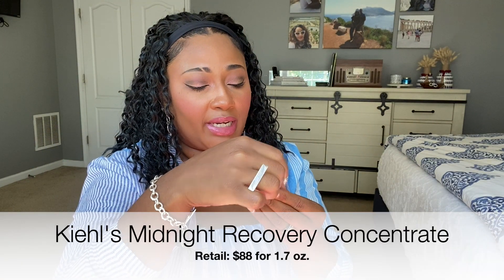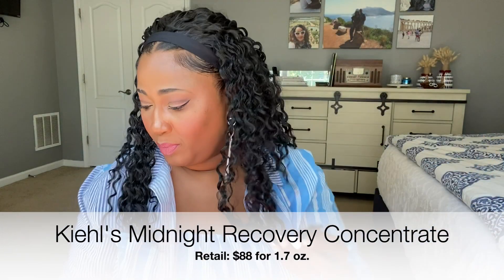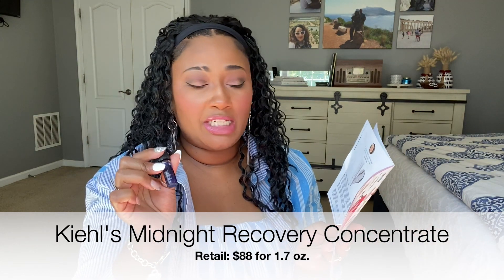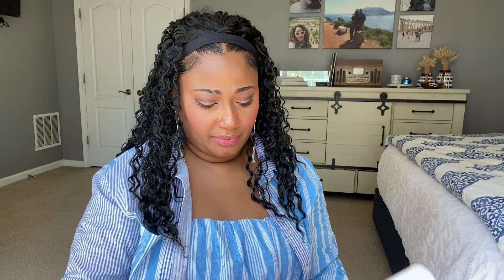It's Kiehl's Midnight Recovery Concentrate. This is a sample-size product — the full retail price is $88 for 1.7 ounces, and there are four milliliters included here, so this is definitely a sample size. It's a moisturizing face oil. I wonder if it's scented — it smells like a hint of rose. It says primrose and rosemary oils. Definitely excited to try this; I don't have anything like this. That was the last product included in this box.